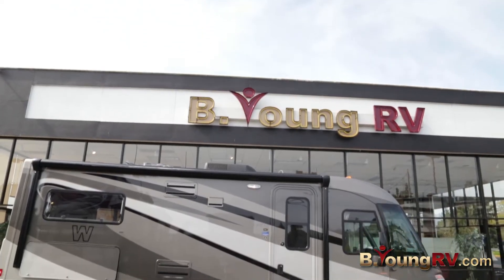Good morning, my name is Frank Biggs with B Young RV in Milwaukee, Oregon. Today I have the privilege to show you this 2011 used trade-in, a Winnebago VIA.